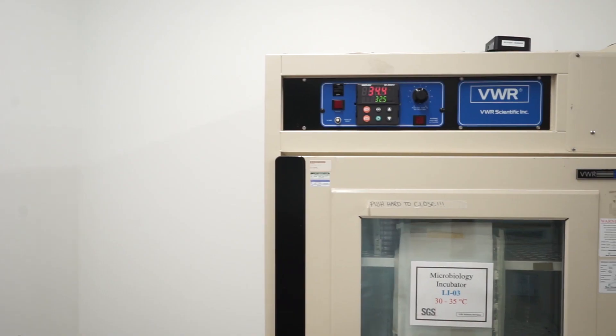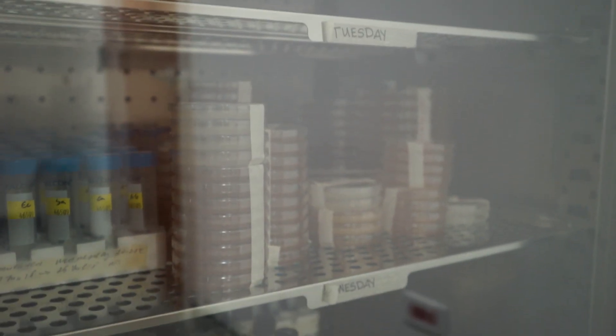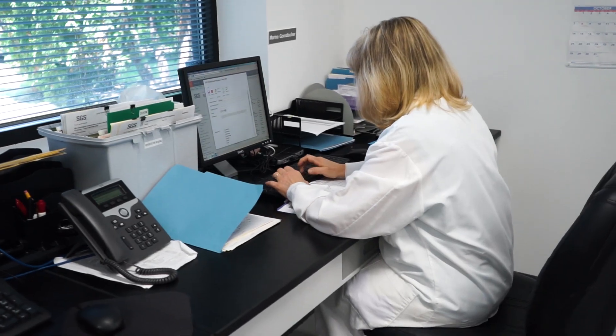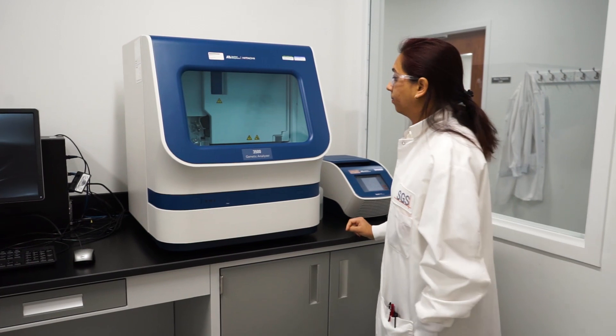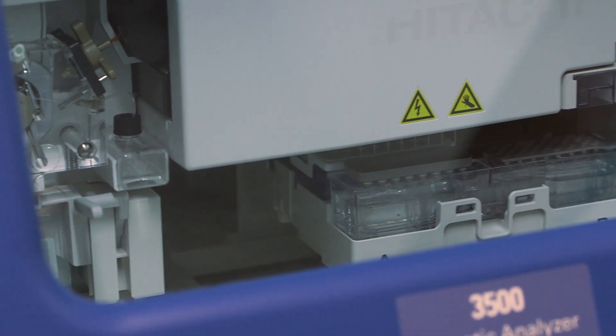SGS is a global company. We have an integrated LIMS management system, which is a laboratory management system. The clients contact us, they send us the samples, it's logged in and we send status reports to the client. There are various facilities in our locations where we can integrate the data into their LIMS system too, so they are updated on a constant basis to see what the status of the sample is and what process it is in.